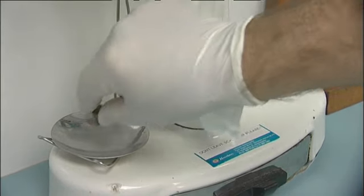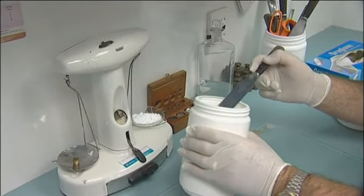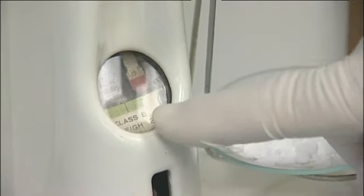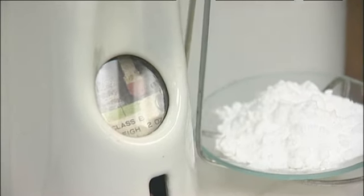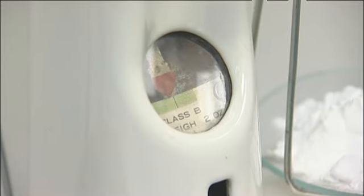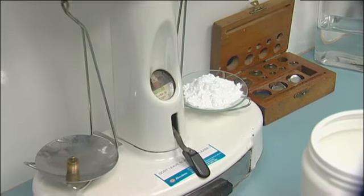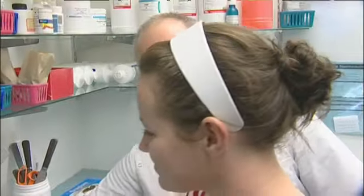We're going to put the weight on the scales, start it off for you and then you can do the last bit. What we want to do is get the little red measure to go in the middle and that's it, then it's balanced. It's slightly over, so just grab a little bit off it. Very good. Excellent. Well done. You're good at that.